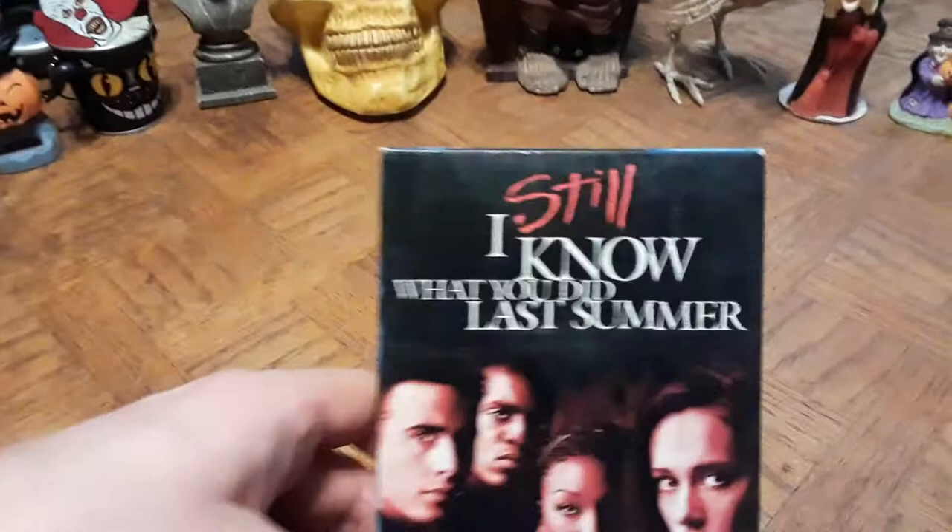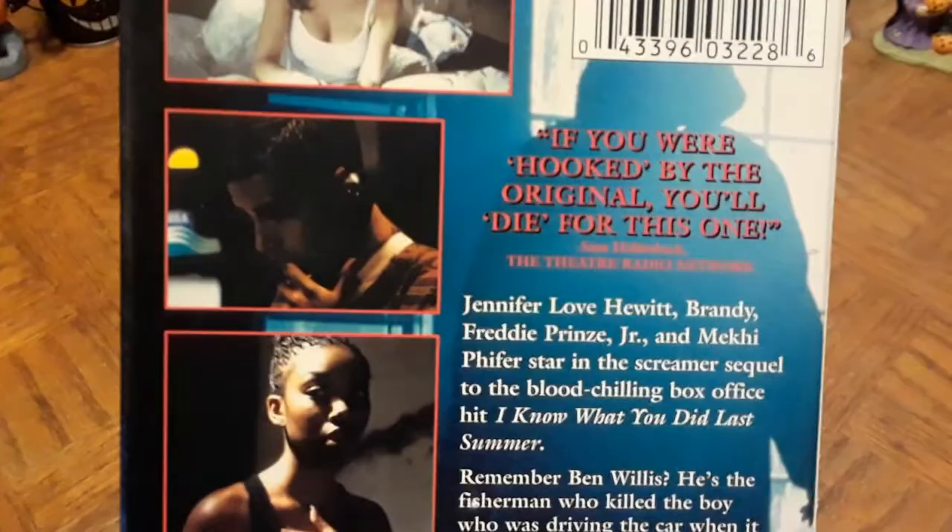Next is I Still Know What You Did Last Summer. I remember going to the theater to see the original. The tagline on this one says 'If you were hooked by the original, you'll die for this one' — how appropriate for the Halloween Horror Special. I'm not going to call it a classic, but I do want to get the others on VHS too.